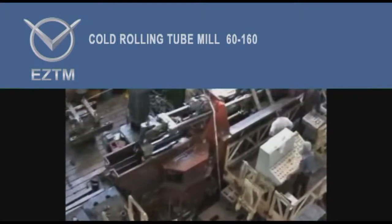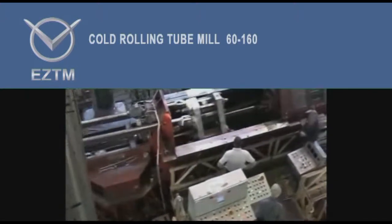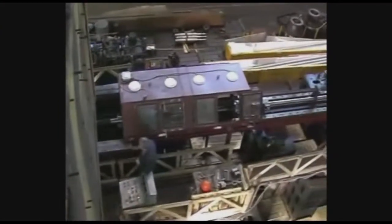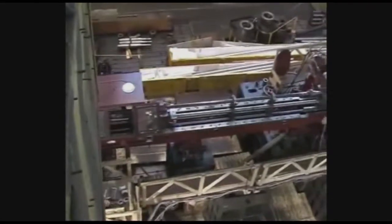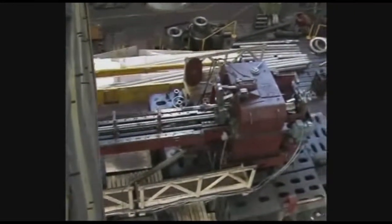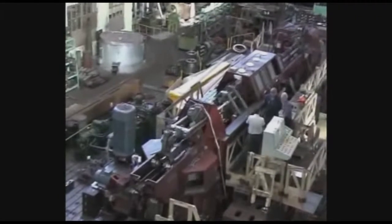Cold Rolling Tube Mill XPT-P60-160. Electrostalski Savo Tyarchologo Maschinos Trojenia has manufactured a new, unique Cold Rolling Tube Pilgrimill XPT-P60-160 for an Indian metallurgical plant.